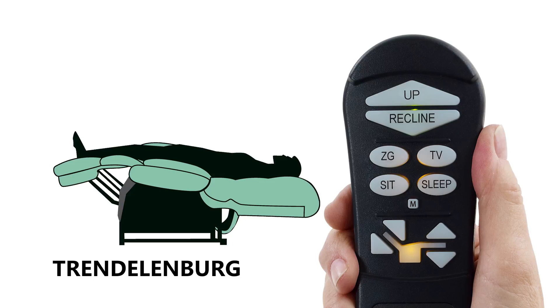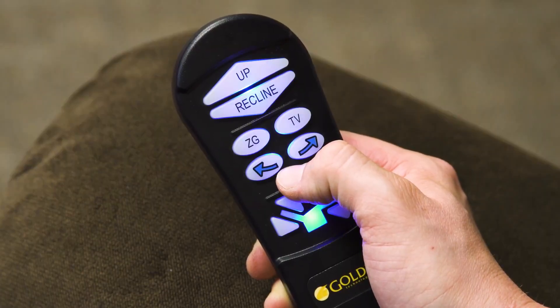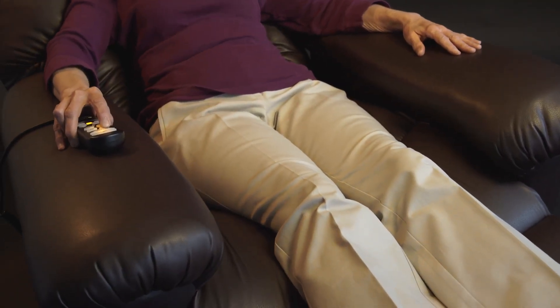If you'd like to reprogram this new position into the ZG button, repeat the programming steps as follows: just press and hold the M or memory button until the light blinks, then press the ZG button to program. There are truly infinite positions in our chairs — any one programmable.